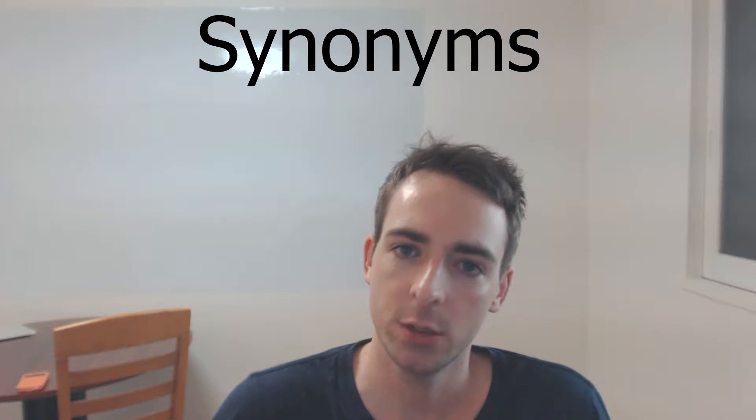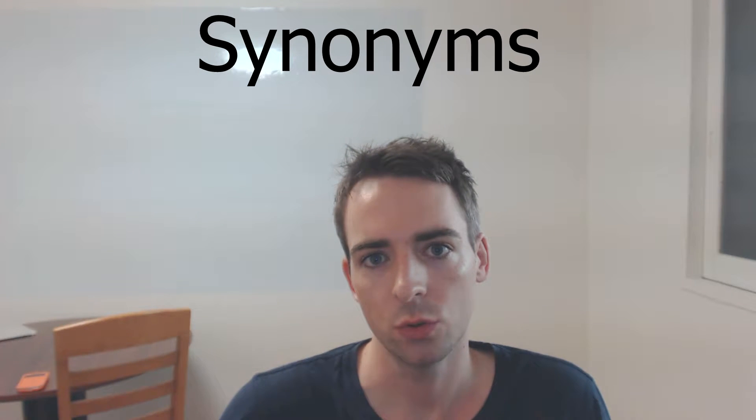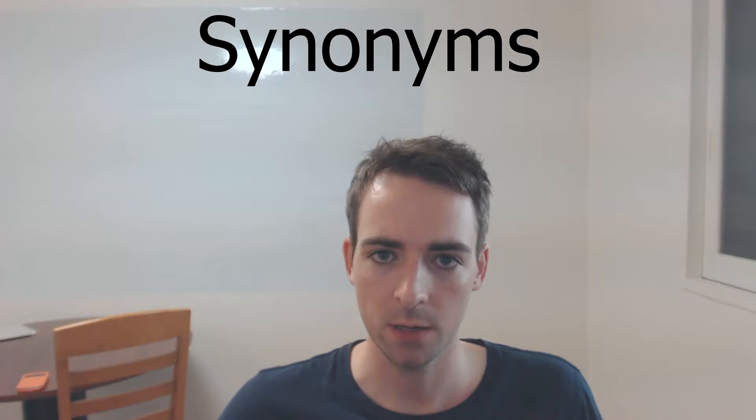Hi everyone, Anthony from SirEnglish.com here. Today we're going to talk about using synonyms in your speaking and writing to expand your vocabulary and to sound more fluent. Let me give you an example of what I mean.